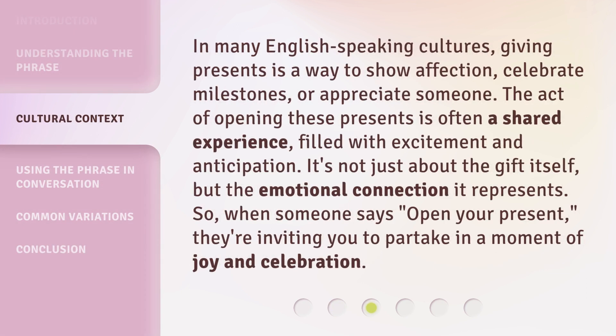In many English-speaking cultures, giving presents is a way to show affection, celebrate milestones, or appreciate someone. The act of opening these presents is often a shared experience filled with excitement and anticipation. So when someone says "open your present," they're inviting you to partake in a moment of joy and celebration.